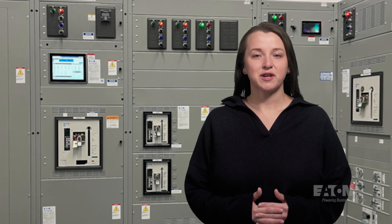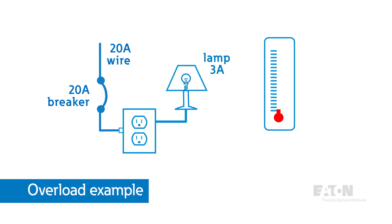Let's look at an example. Consider a simple circuit with a piece of wire rated for 20 amps and a 20 amp circuit breaker — a type of circuit protection device. Consider a lighting circuit in your home with only 3 amps of current flowing through it.